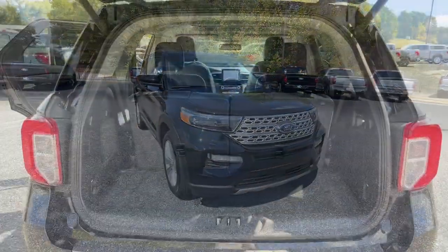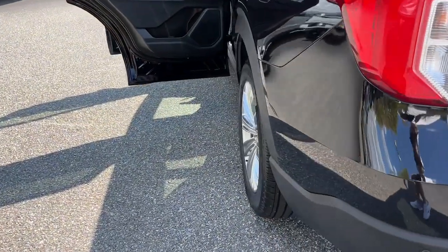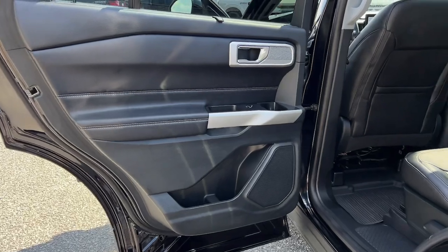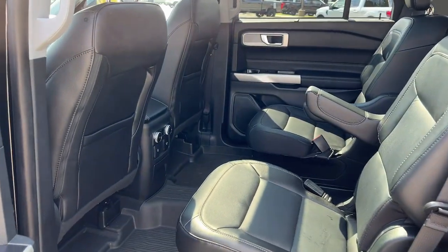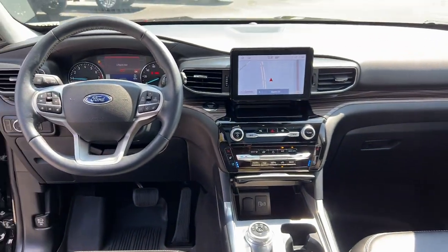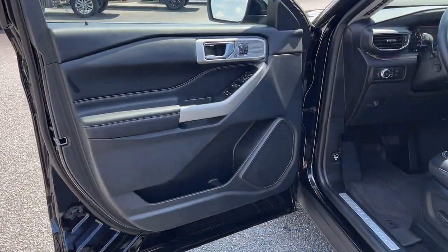These are just some of the great options this vehicle comes with: heated steering wheel, Apple CarPlay and Android Auto, navigation system, keyless entry, hands-free liftgate, fog lamps, backup camera, power liftgate, heated mirrors, and heated rear seat.